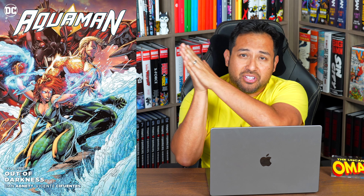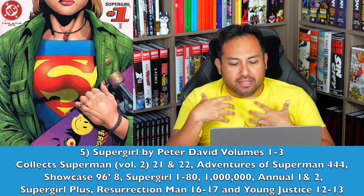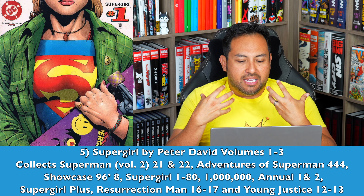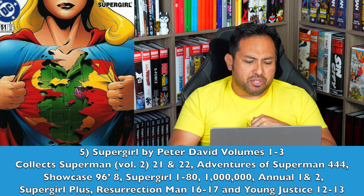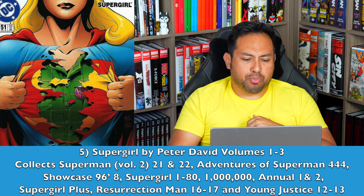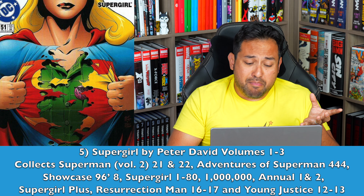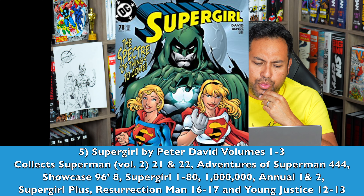We know we're getting a Peter David Young Justice Omnibus and an Aquaman Omnibus — so why the hell not a Supergirl by Peter David Volumes 1 through 3? This is how I have it mapped, with her early appearances and later the story of Matrix. I would love to see this collected in Omnibus format. It's a phenomenal series if you've not read it — they might be able to squeeze it into two Omnis, but I've played it safe and put three.